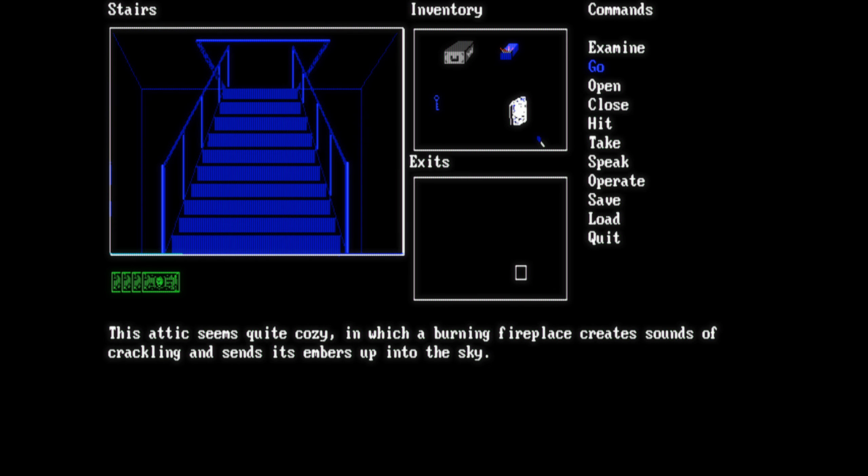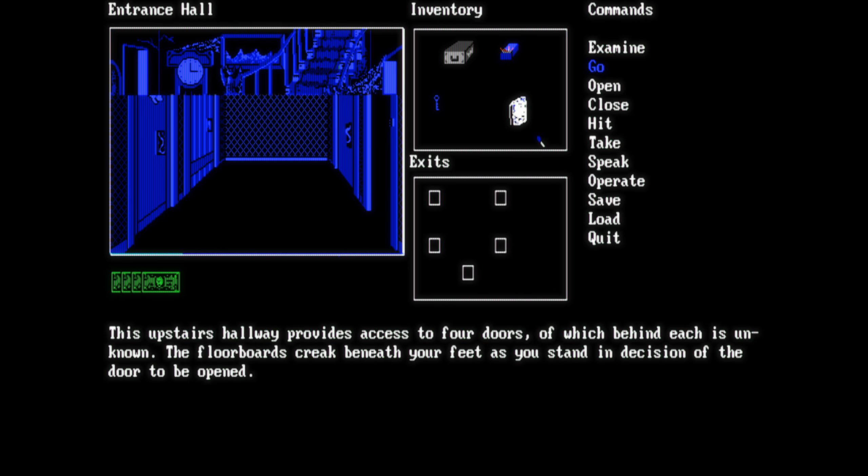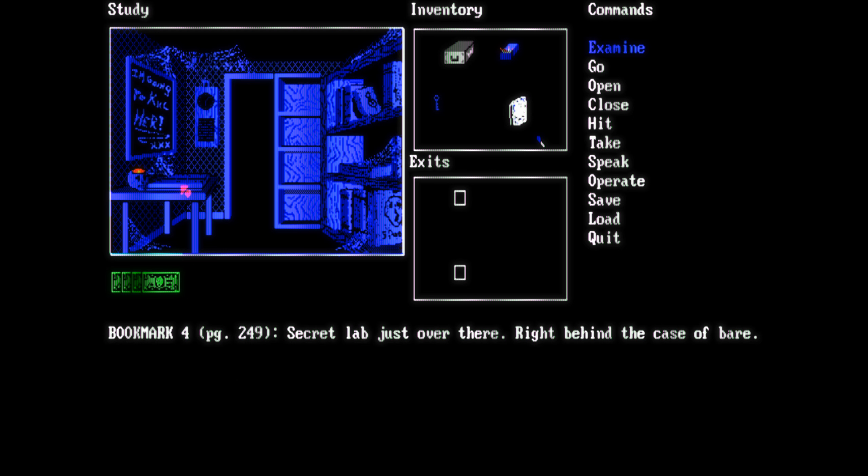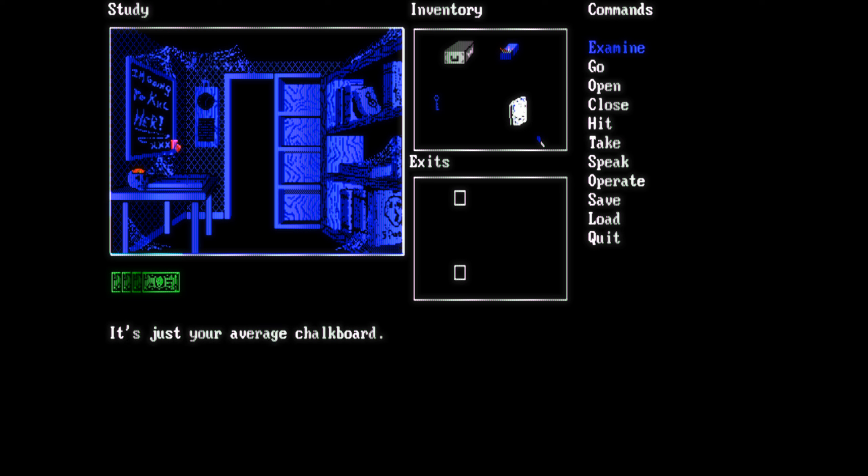Besides the dense atmosphere, the game was actually quite fun to play. It's similar to Personal Nightmare, the game we talked about before, but it's a lot simpler and easier to play. You can still easily die in the game, but you will get rewarded with a nicely drawn ghoulish picture of your demise.